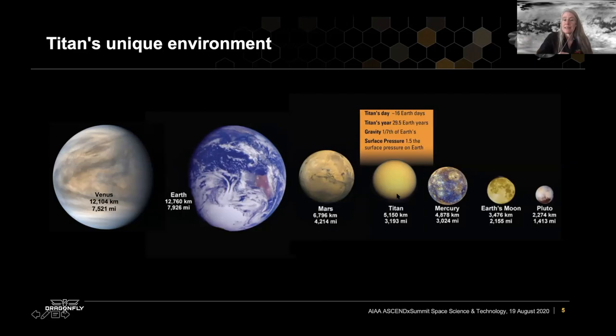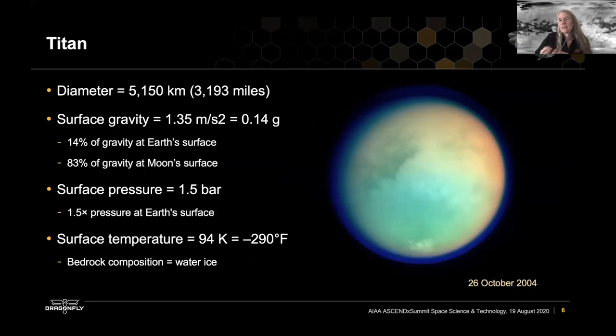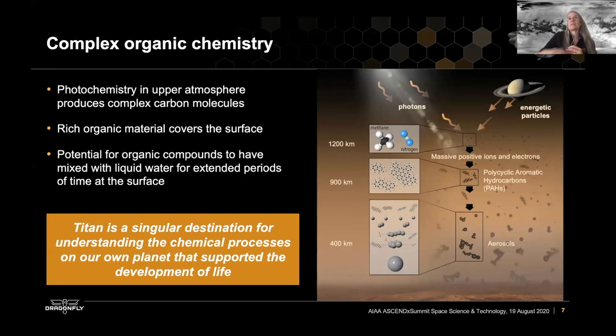Even among planets this is unusual. Titan's atmosphere is denser than Earth's — it actually has the second densest atmosphere in the solar system after Venus. Titan is the second largest moon in the solar system, a little smaller than Ganymede. Its surface gravity is about one-seventh the gravity at Earth's surface, and the atmospheric pressure at the surface of Titan is one and a half times that of Earth. However, the surface temperature is 94 Kelvin. At these temperatures, the bedrock composition is water ice, the atmosphere is primarily nitrogen, and the second most common constituent is methane — which causes this very rich organic environment on Titan.